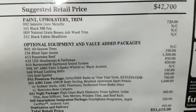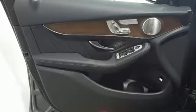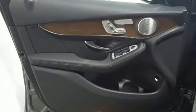Doors and push-button start proximity key, power tilting steering column, auto tilt-away steering column, and automatic transmission.